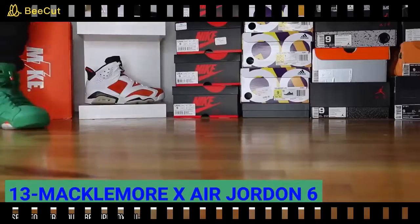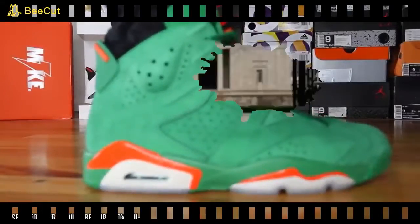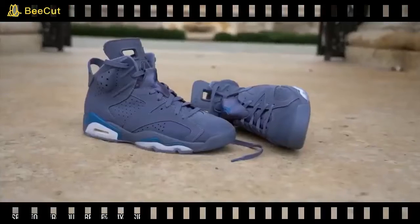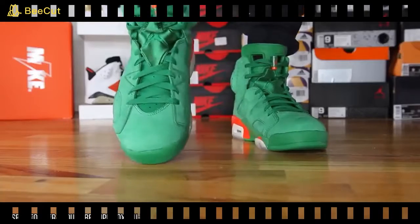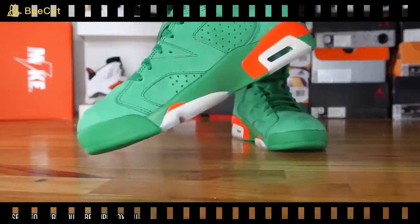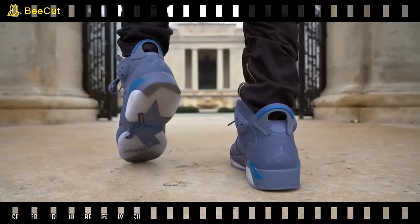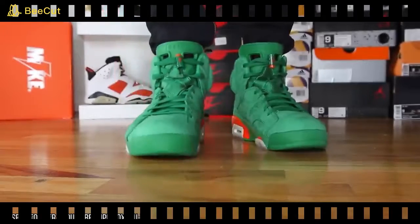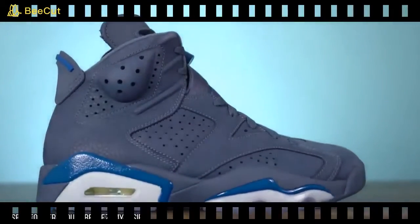The Macklemore x Air Jordan 6 is specifically inspired by cacti — a shoe with anything but comfort in mind. Don't worry, there aren't exactly spikes in it, but the entirely pale green aesthetic is certainly unique. Designed in collaboration with musician Macklemore, they're not exactly the first Air Jordans created in association with a musician — Kanye West can't seem to stop dropping new shoe designs.